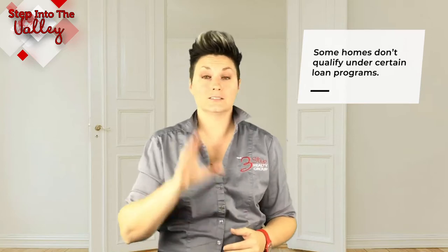That way you can make sure the home you're looking at qualifies with your buying power — meaning not only is it within a price you want to afford, but some homes don't qualify under certain loan programs. We want to know that up front so you're looking at homes that fit within your buying power, and you can write an offer as quickly as possible when you find the one you fall in love with.